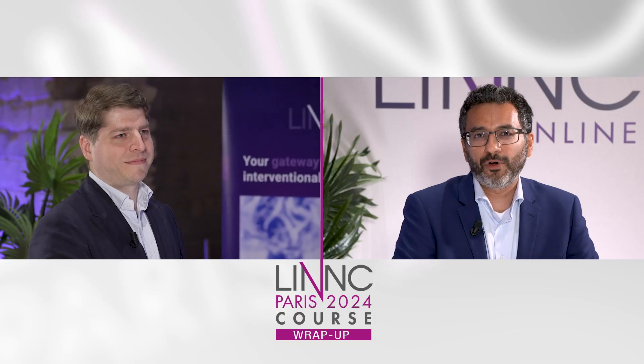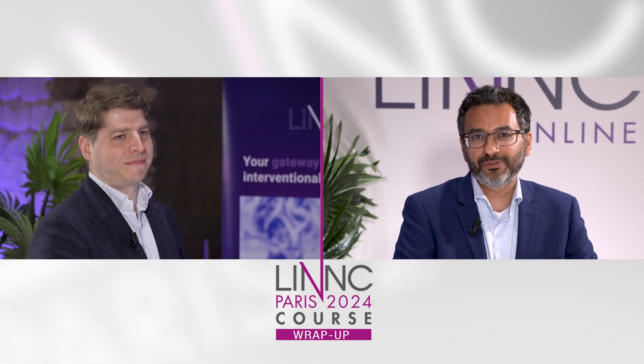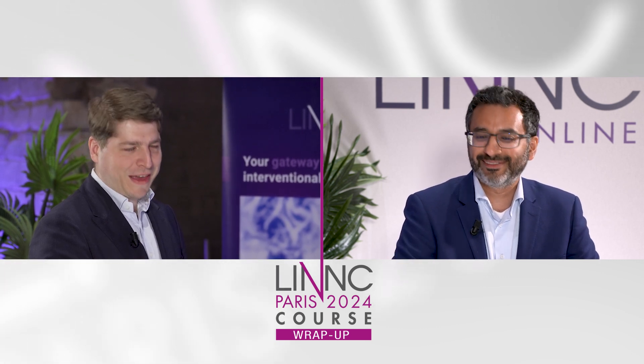I'm joined with my colleague, Dr. Christian Ulfert, who came into medical affairs at Stryker Neurovascular just one month ago from the University of Heidelberg as a practicing neuro interventionalist. Welcome, Christian. Thank you, Mahmood.